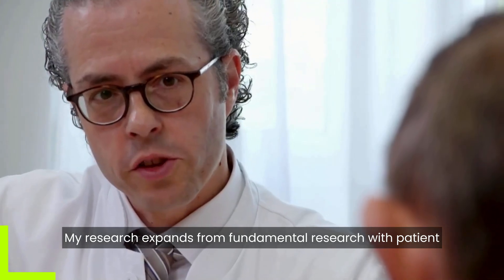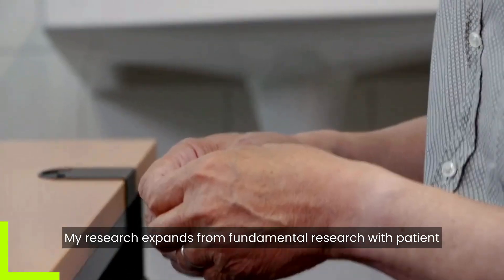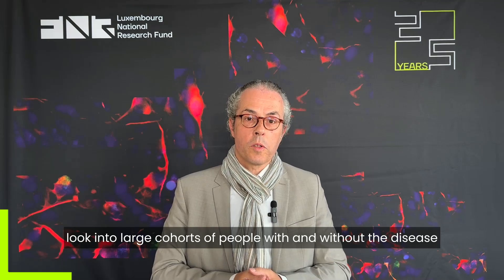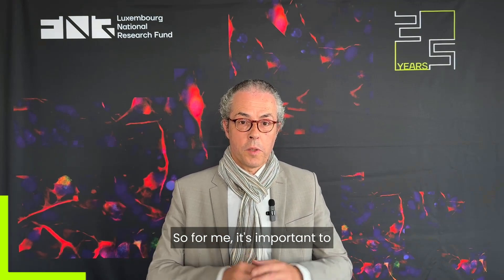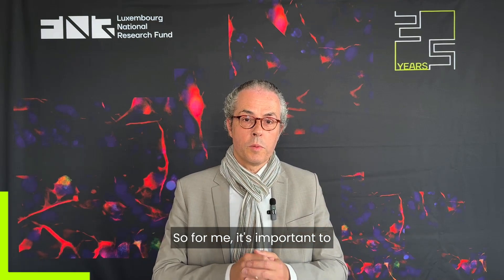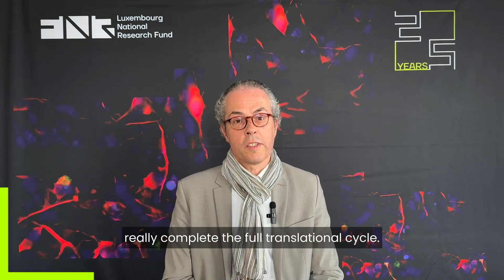As a clinician scientist, my research expands from fundamental research with patient-based cellular models into clinical research, where we look into large cohorts of people with and without the disease to define new biomarkers, but up to innovation into healthcare. For me it's important to really complete the full translational cycle.